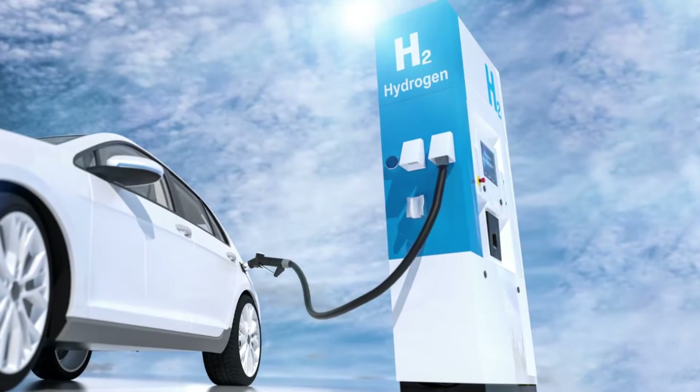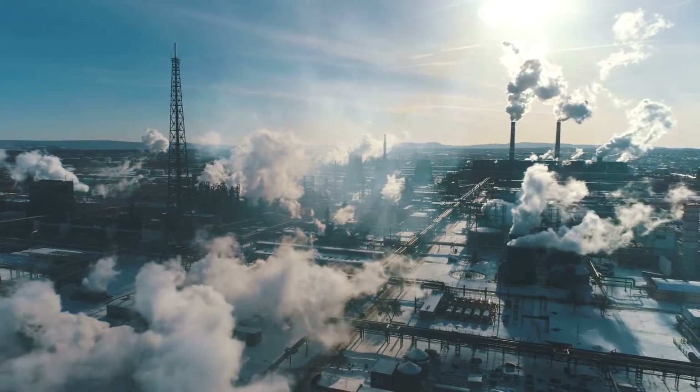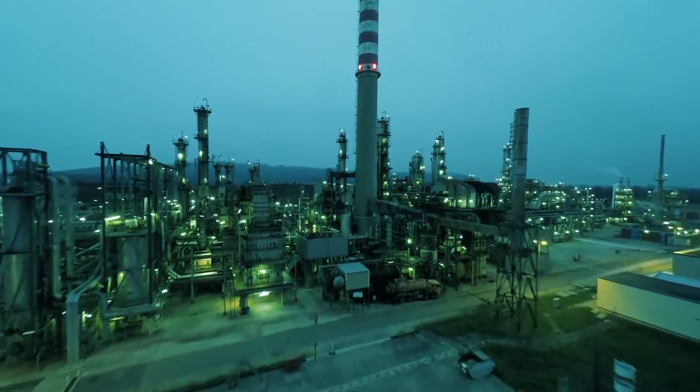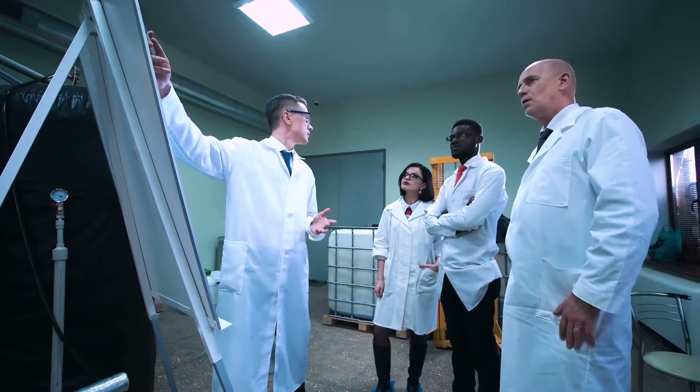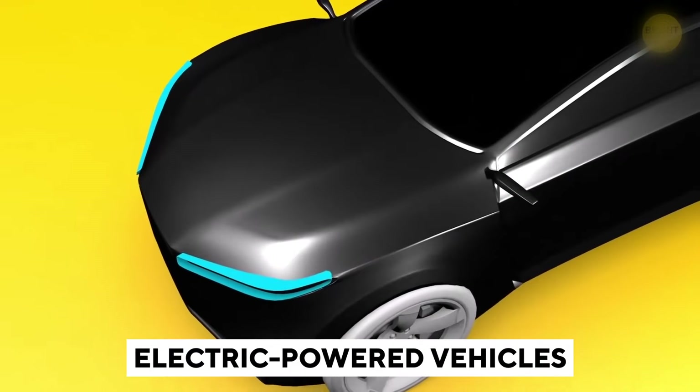We all know that petrol and diesel-powered cars pollute the environment. Their carbon and nitrogen emissions are a danger to the environment. In addition, fossil fuels are used to produce these fuels. People started thinking about solutions that will lead to a cleaner environment. One of them, and the most obvious one, is electric-powered vehicles.